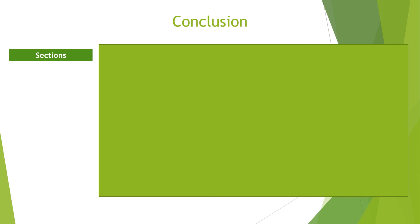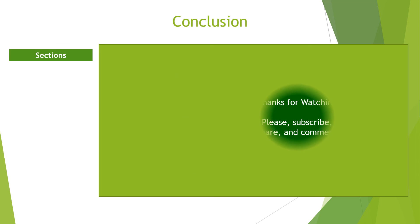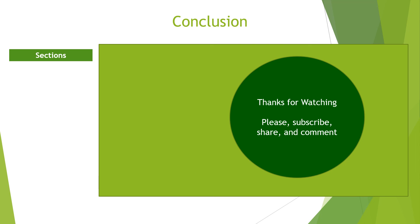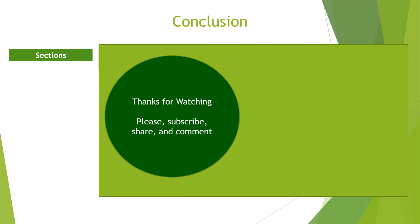In conclusion, electromechanical counting devices were an improvement to mechanical counting devices. In this tutorial, we discussed the four notable devices: the Pascaline, the Leibniz Calculator, the Jacquard Loom, and the Analytical Engine. Their development and continuous improvement in technology gave birth to the modern computing devices.